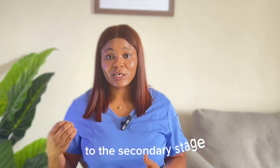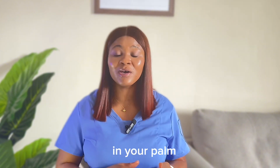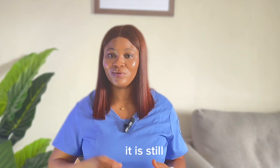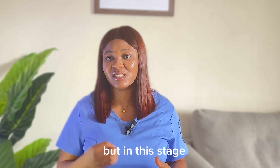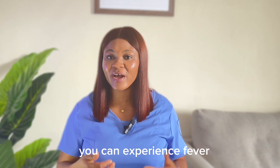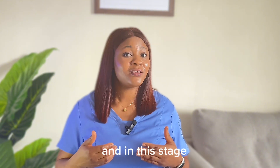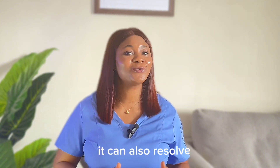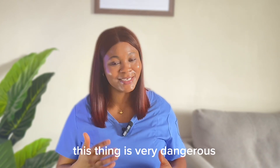Moving forward to the secondary stage: you will still see rashes on your vulva, your penis, the trunk, your palm, and even on your feet. Mind you, in this stage it is still not painful, so you will still not experience pain. But in this stage you can experience fever, headache, and fatigue. And in this stage, it can also resolve without you treating it. You see that this disease is very dangerous.